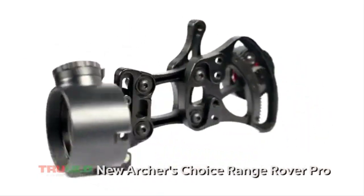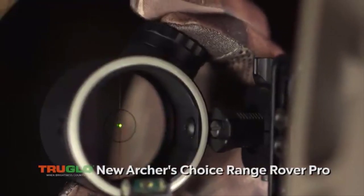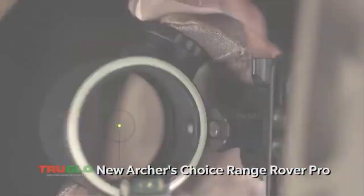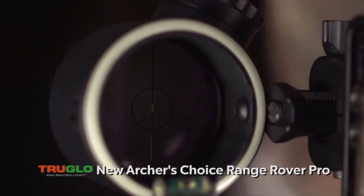The new version of the Archer's Choice Range Rover Pro features a new push-button design for easier brightness adjustment. It remembers the last-use setting when you turn it back on. Auto power off — after four hours without adjustment, the dot automatically powers off.